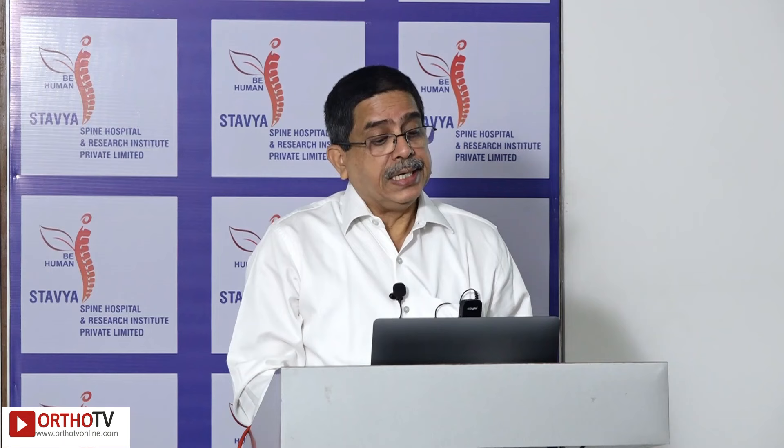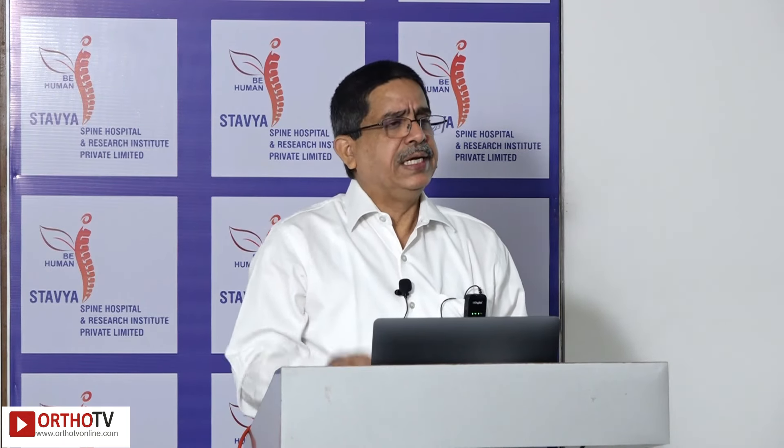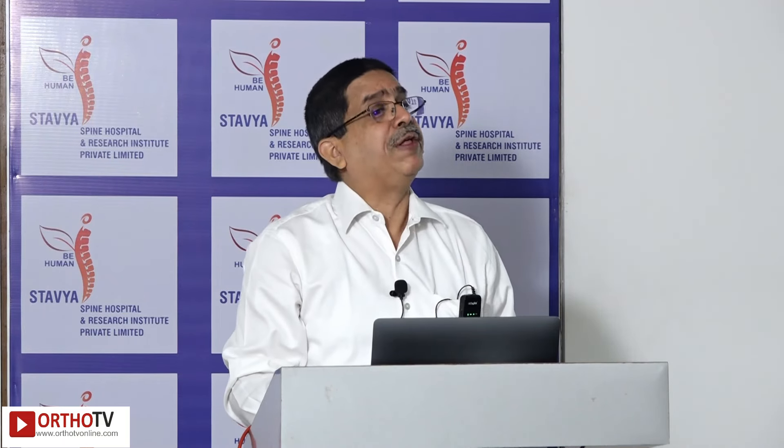Da Vinci has one of the best magnification systems and it reduces tremor — the robot itself controls the tremor. So even a surgeon with significant tremor will look very precise during surgery.